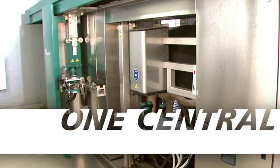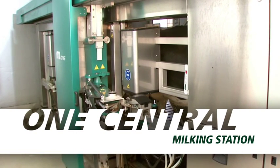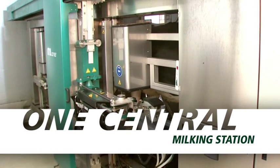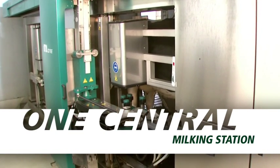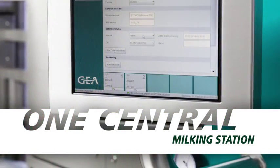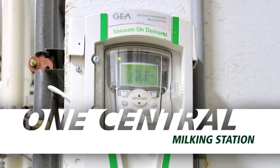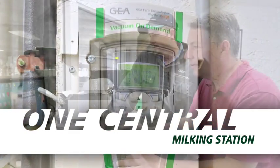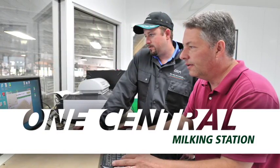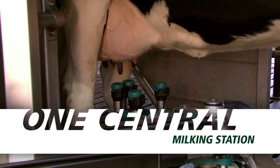The MI1 Automatic Milking System utilizes one robotic application arm to service multiple milking boxes. This means dairies can take advantage of a central milking station with just one vacuum pump, one computer system and one wash system. Other systems typically provide only one box to one robot configurations. The MI1 brings increased efficiency to your operation when it comes to both milking performance and overall equipment maintenance.